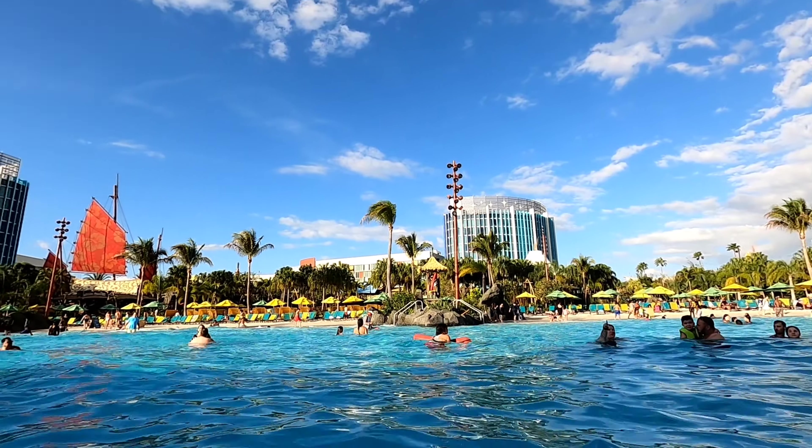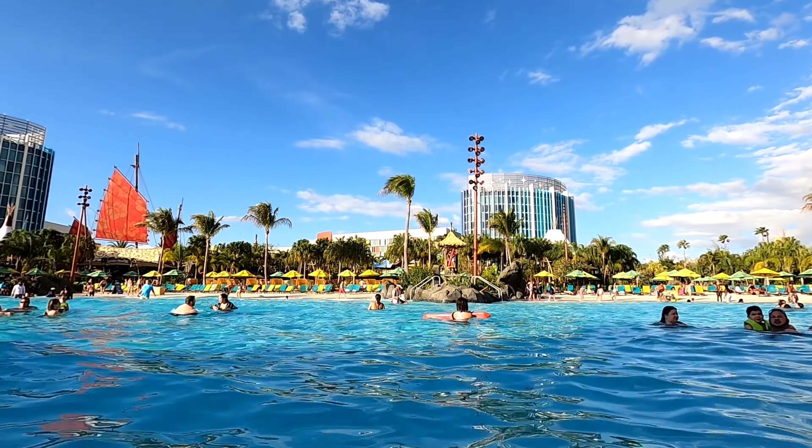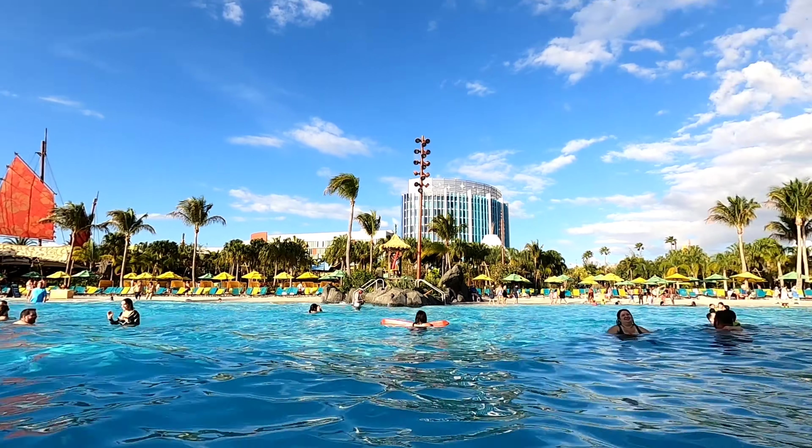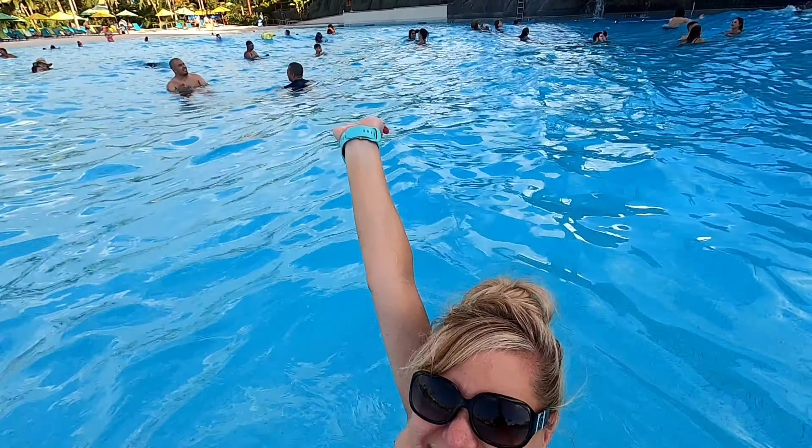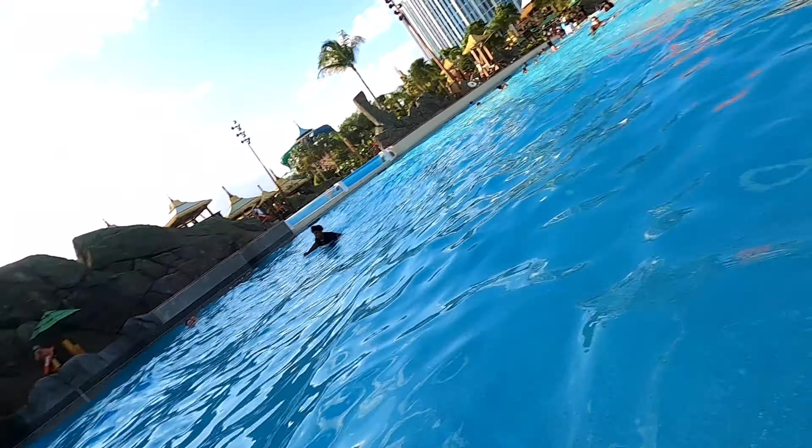I hope these five tips were helpful for your trip to Volcano Bay, whether it be a solo day or a day with family and friends. I am Orlando Girl 247 Jess. I'd love you to subscribe to my channel. Bye, everyone!